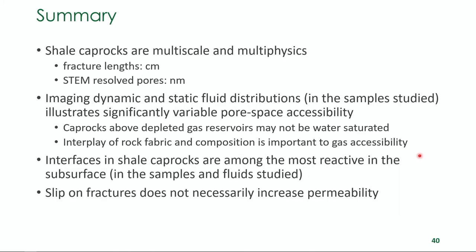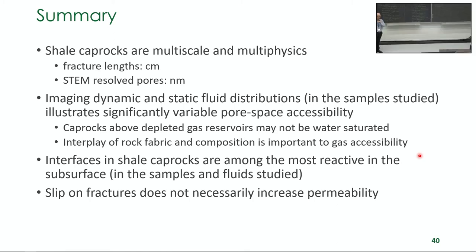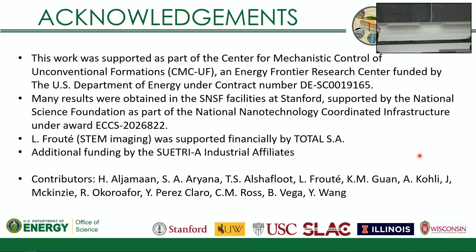So I'll stop there. The summary: these cap rocks are multi-scale, multi-physics. You forget one of the physical or chemical processes at your own danger — you really need to think about how these things all come together. I hope you enjoyed seeing the images, because my group has put a huge amount of work into figuring out how to image things that people said you couldn't image. The story on slip is evolving and I think pretty interesting. Those are the references and acknowledgements — importantly, a long list of contributors, one of whom is sitting here. This would not have been any data without any of them.